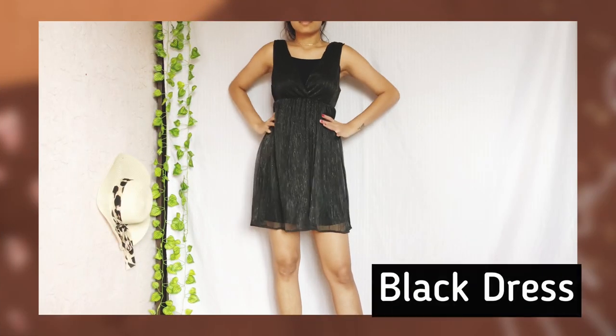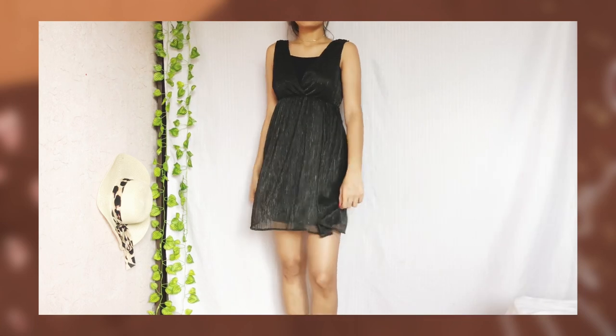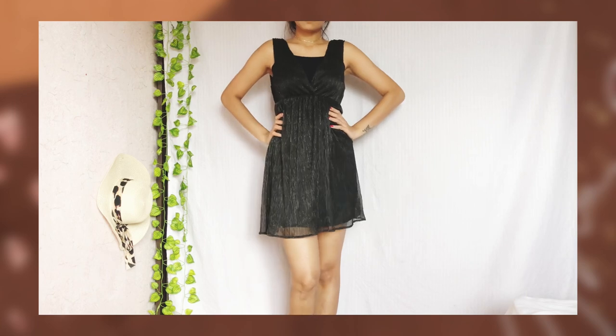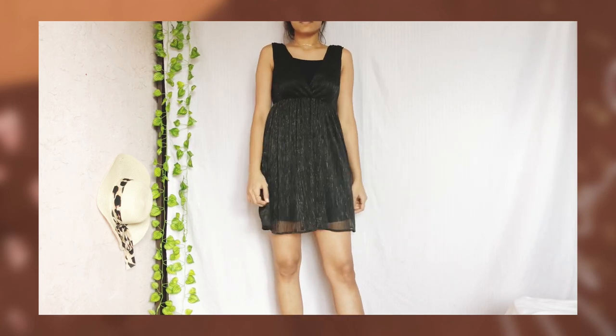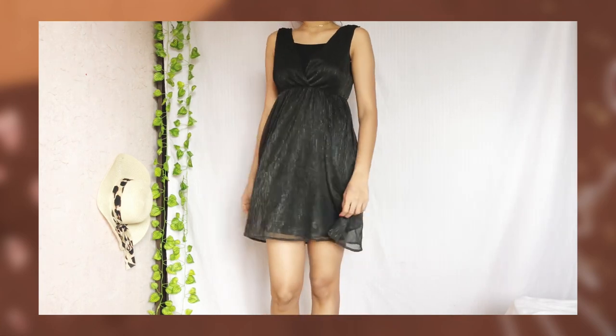A black dress — really, no explanation needed. You can never have too much black in your wardrobe. A black dress is always useful and it's considered a classic piece for a reason. It comes in many styles, from fitted to flowy ones. Choose the one that suits your body type and always invest in it.